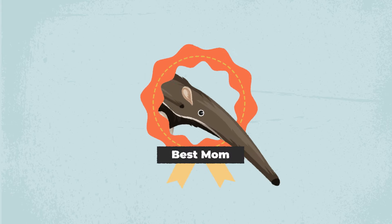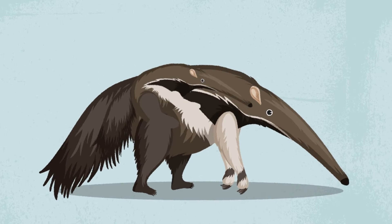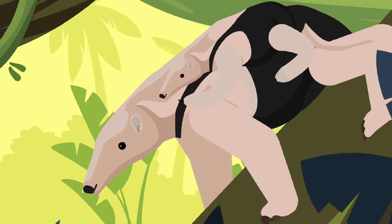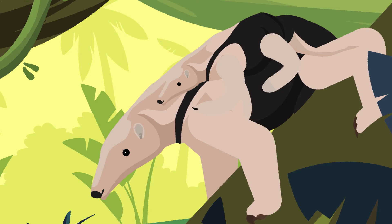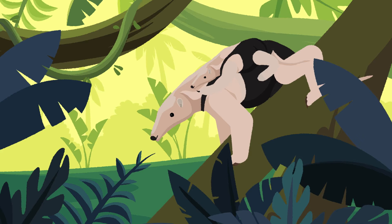Ant-eaters are excellent mothers — they carry their offspring on their back. In giant ant-eaters, the stripes on the female continue on their offspring, and the same happens in vested tamanduas. This is an amazing camouflage: if you see an ant-eater from a distance, you won't even notice it has an offspring on its back.